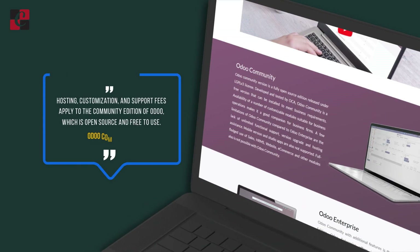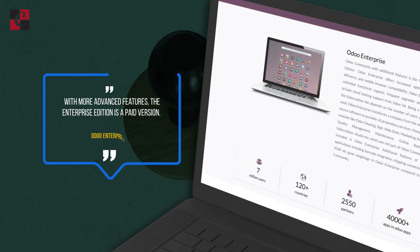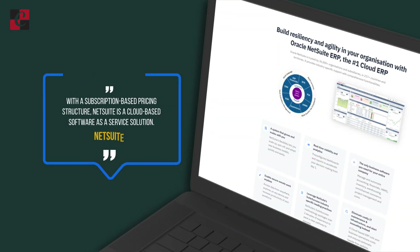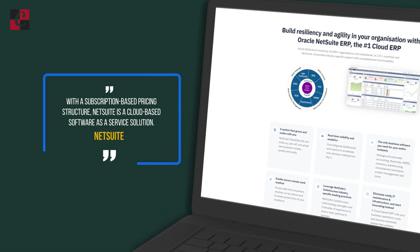Cost and Licensing: Odoo has a free version called the Community Edition with a lot of features. If you want advanced features, there is also a paid version called the Enterprise Edition. NetSuite follows a subscription-based pricing and is said to be highly expensive, as it is used mainly for large organizations.